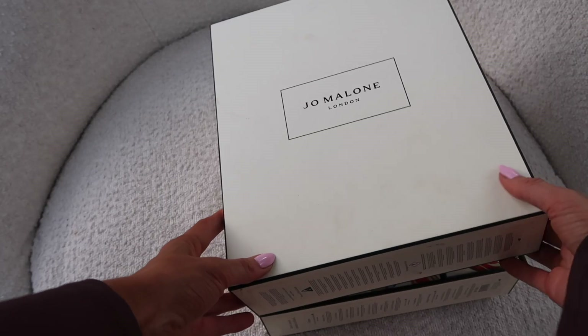The matching Peony and Blush Suede body cream — 'it's the most wonderful time of the year, so treat yourself to a little indulgence with this luxuriously rich body cream in an opulent scent.' We are now on to number twenty-three.